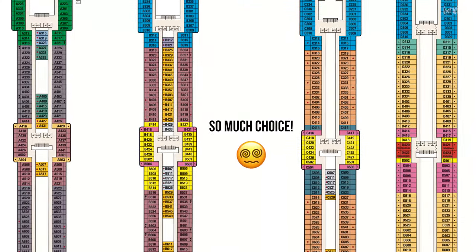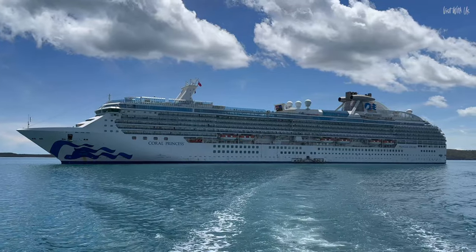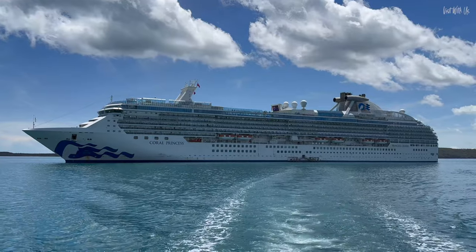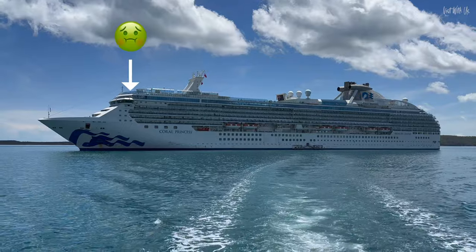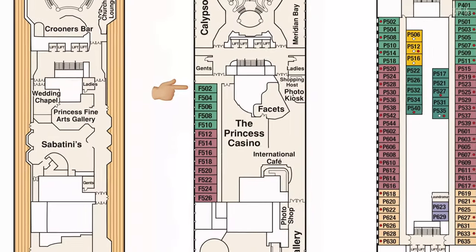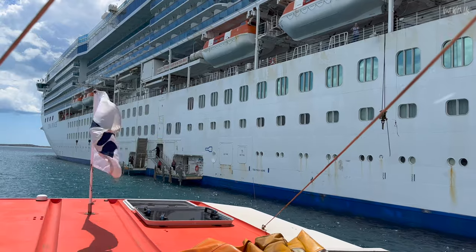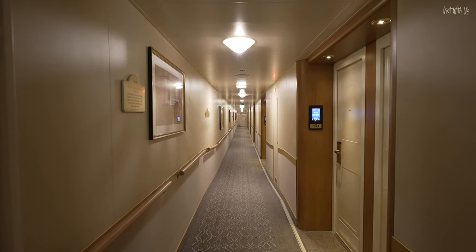Where the cabin is on a ship is something we always consider. We always try and book a lower deck and midship because that's where you get less movement in rough seas. It's like being on the centre of a seesaw — those at the ends have the most movement, in this case the front and back of the ship, and the person sitting in the centre has virtually no movement at all. Cabin F502 was in a perfect location in this respect: dead centre of the ship and on deck 6, one of the low cabin decks.